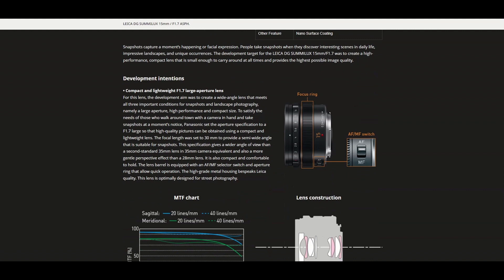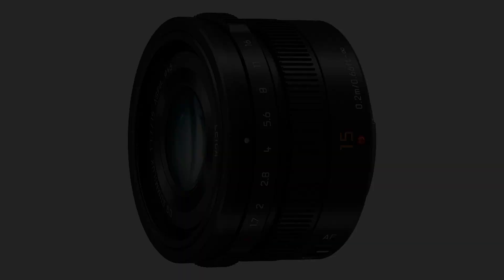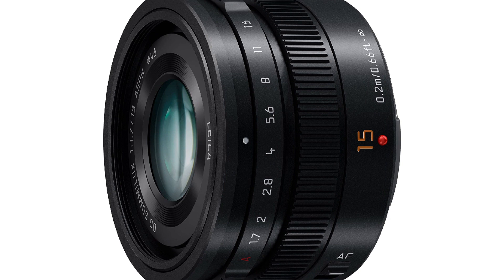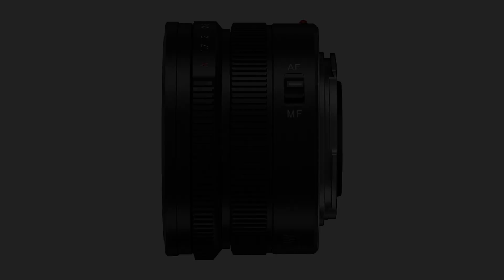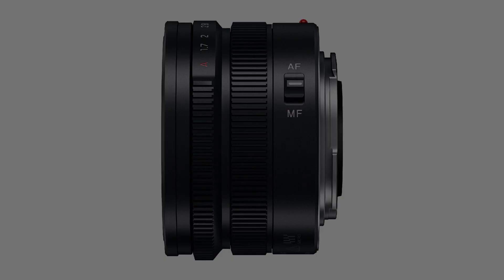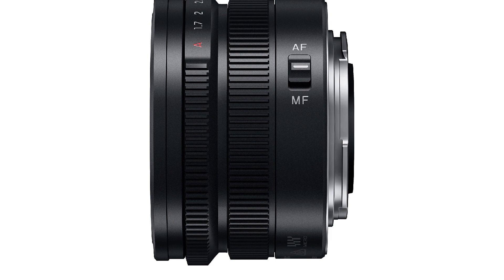Overall, the Panasonic Lumix G Leica DG Summilux 15mm F1.7 ASPH is an excellent choice for Micro Four Thirds photographers who want a high-quality prime lens. Its compact and lightweight design, fast maximum aperture, and excellent optical performance make it a versatile lens for a wide range of photography genres. If you're looking for a fast and sharp prime lens for your Micro Four Thirds camera, this lens is definitely worth considering.